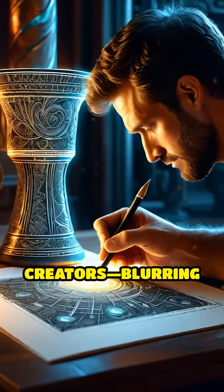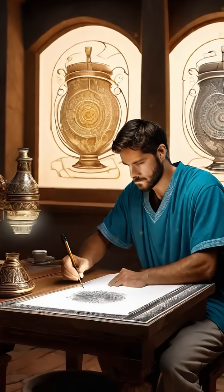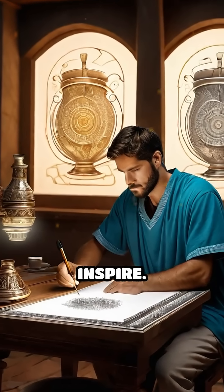This fusion of intricate design and scientific ingenuity reveals the sophisticated knowledge of its creators, blurring the lines between myth, legend, and technology in a way that continues to captivate and inspire.